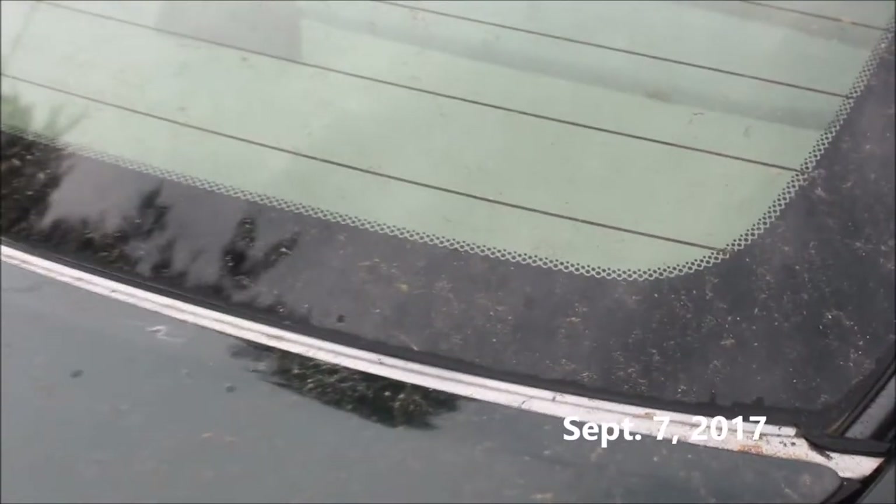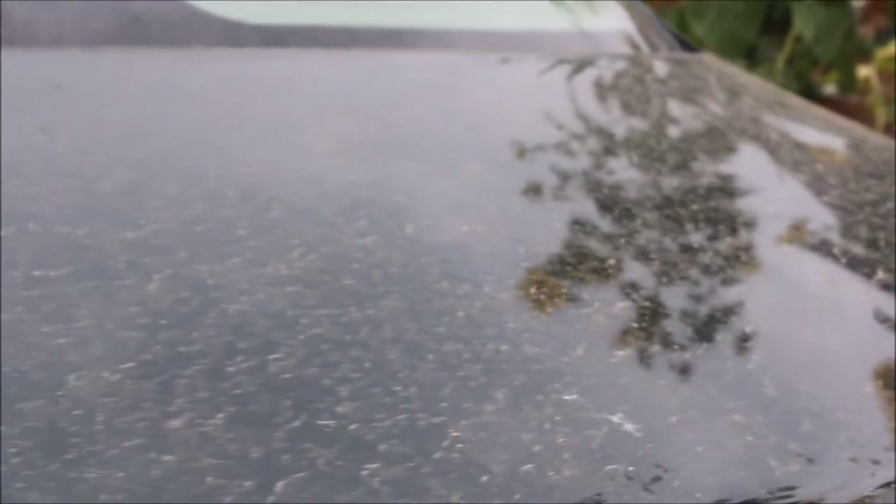I wanted to show you guys how bad the ash has fallen on my car from all the fires. It's kind of hard to see, but it's starting to rain. Look at all of that. I don't drive very much, so it's had time to build up. Just gross.